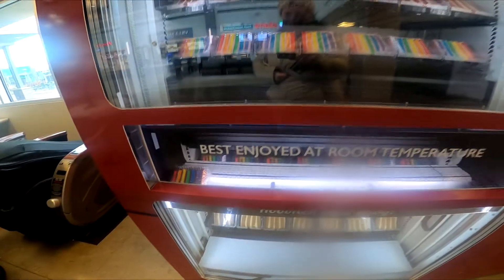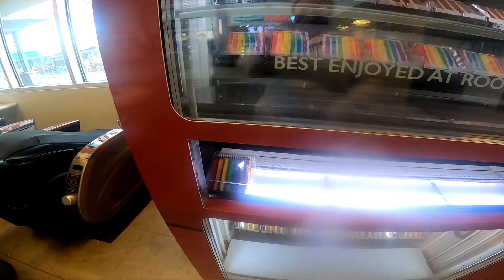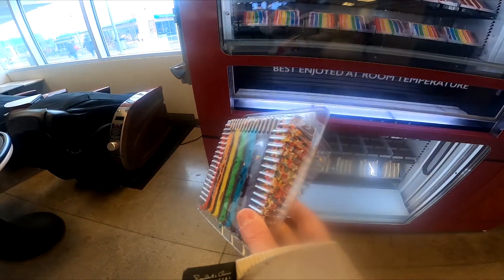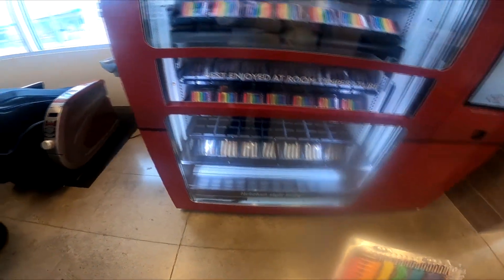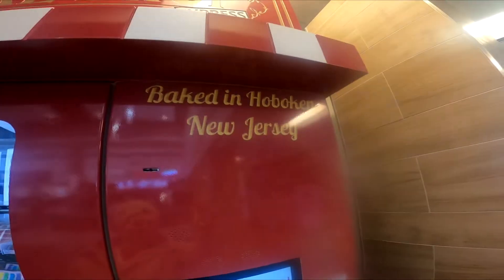Look at that, here we go. Wow. There we go everybody. Wow. There we go everybody. Wow.